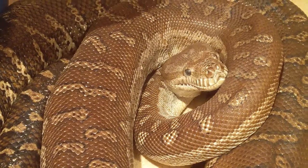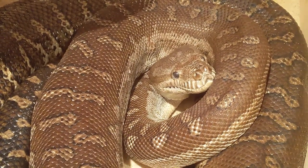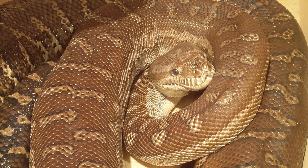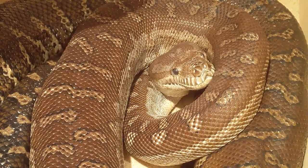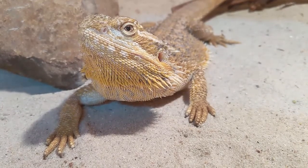What all reptiles share in common — the main thing — is that they have scales, which are hard outer-body coverings made out of keratin, the same stuff as your fingernails. For the most part, they're there to protect the reptile from anything that may want to harm them. So that's their outer-body covering.